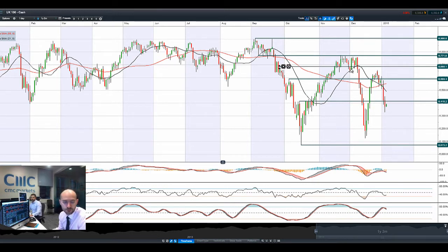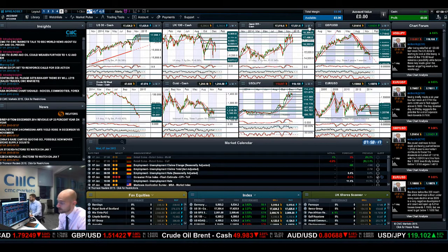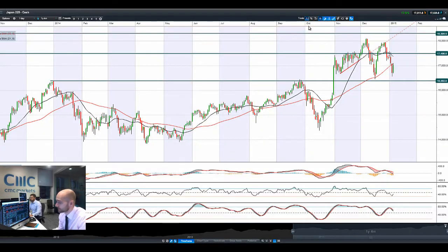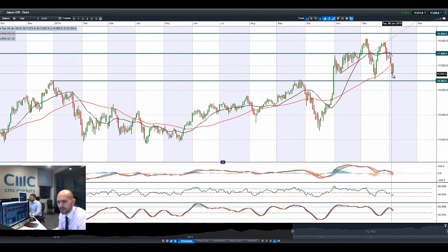As a large number of resource companies are in the UK100, if oil keeps on sliding the UK100 looks vulnerable, as does the Germany30 which came off quite a lot yesterday as well.